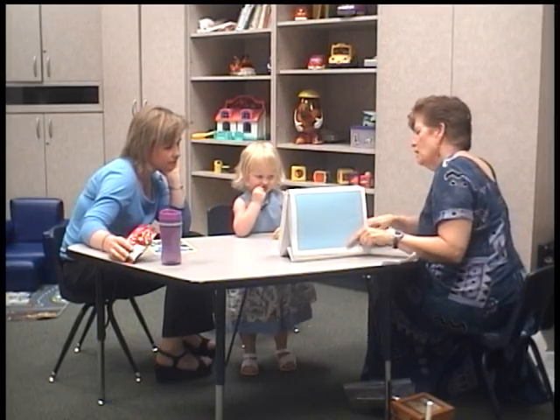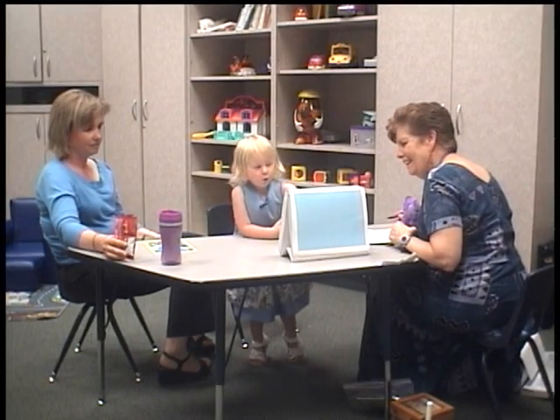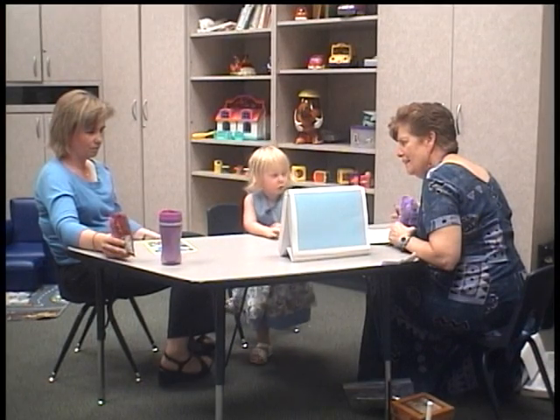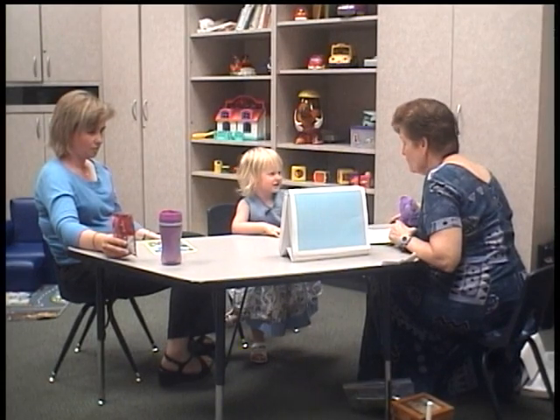Which things look like a triangle, Lily? And a circle.